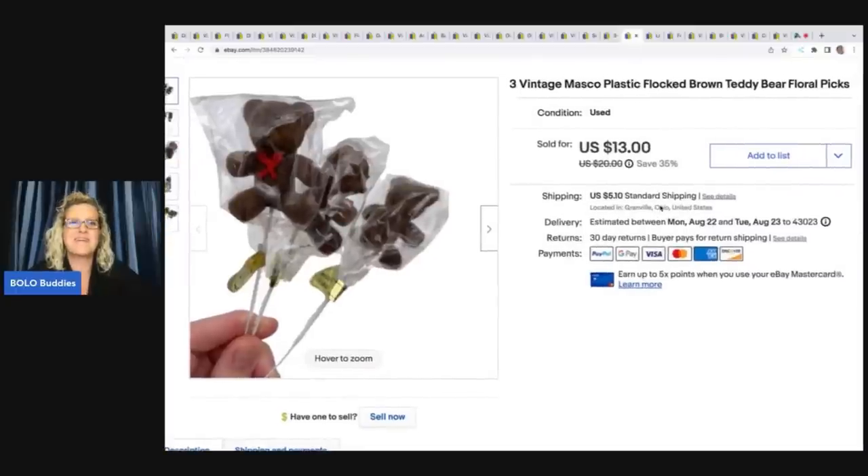Do you guys remember? I actually have two items here from a big tote of craft items I picked up during a thrift challenge. I did an unboxing on my Sourcing with Bolo Buddies channel. These are Masco plastic block brown teddy bears — they are floral picks. I sold these for $13 and the buyer paid shipping.